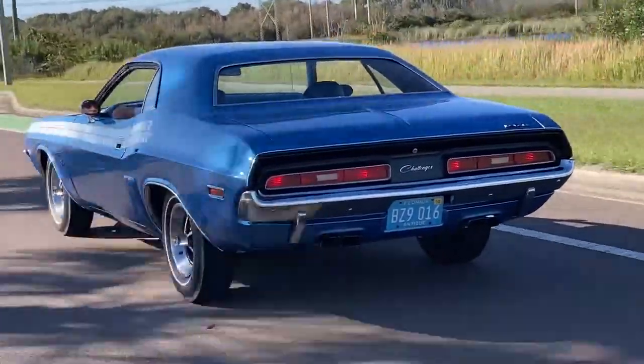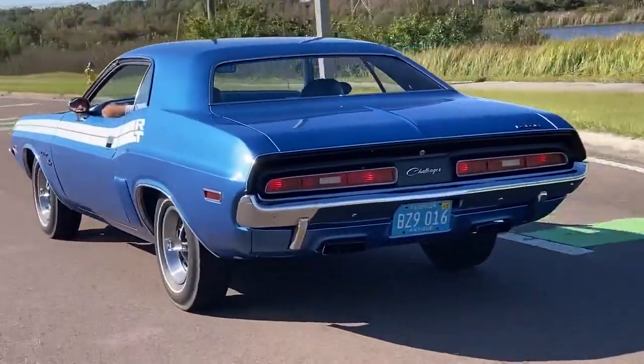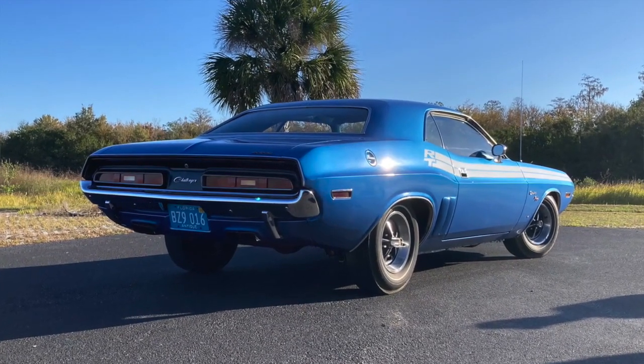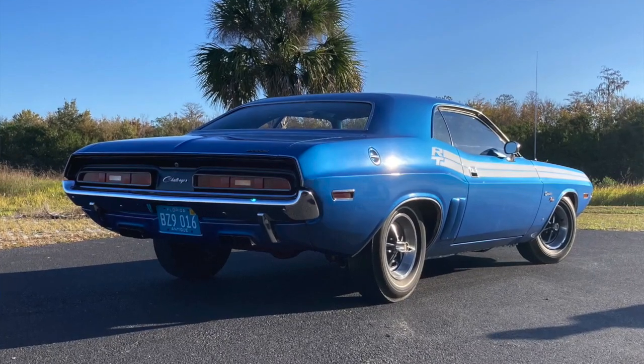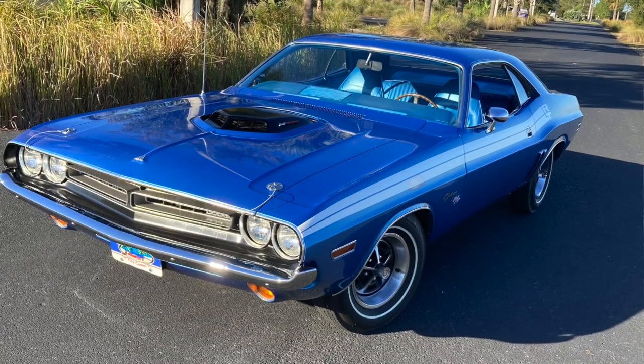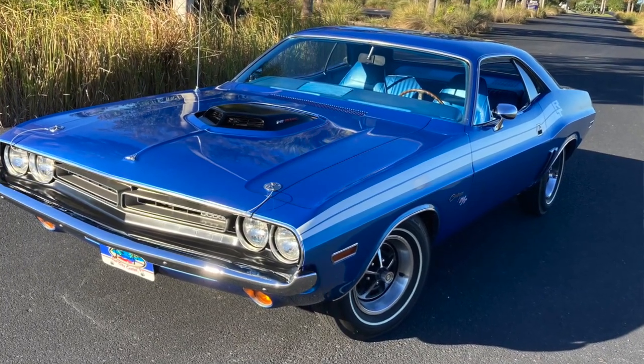Have you ever had the car modified when you were young, or did you always keep it stock? I kept it original other than the exhaust system. I had glass packs on it after the mufflers rusted out — it was a New York car and the salt ate everything out. But no, I've tried to keep it all original.